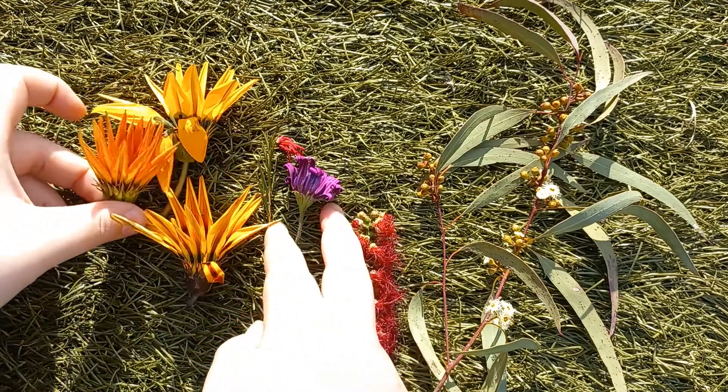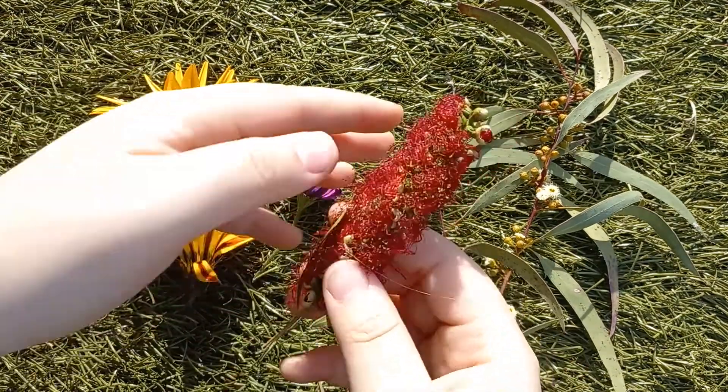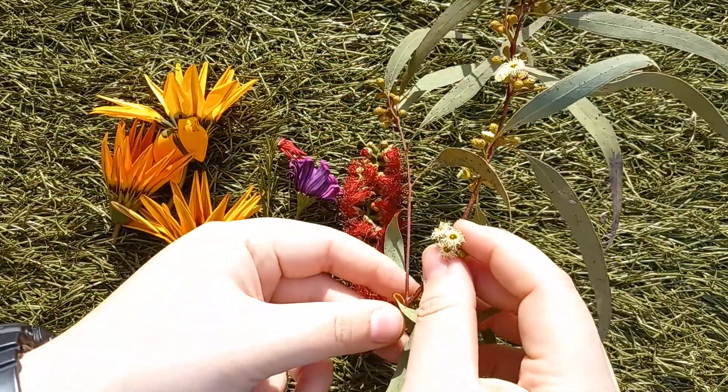These ones have long yellow petals. This one has shorter purple petals. This one has many thin red petals. And this one has little white flowers.